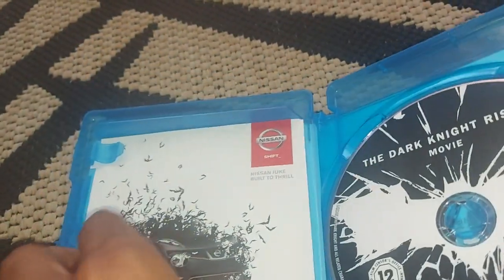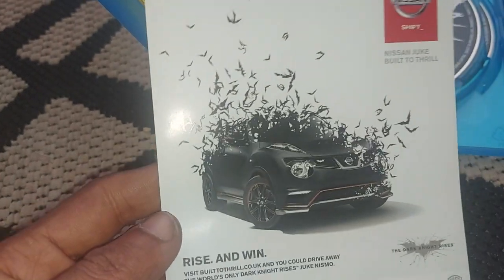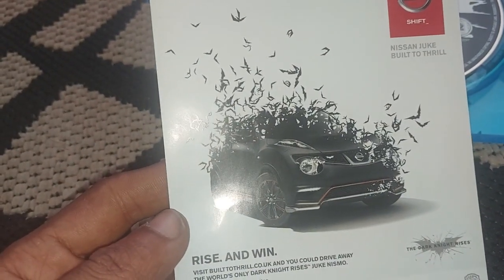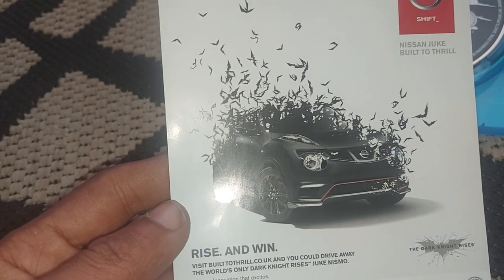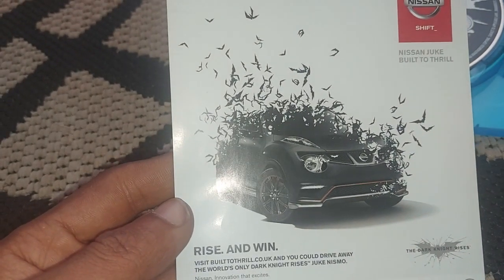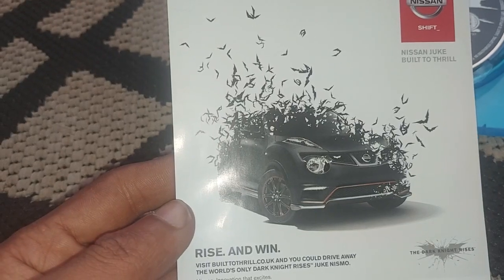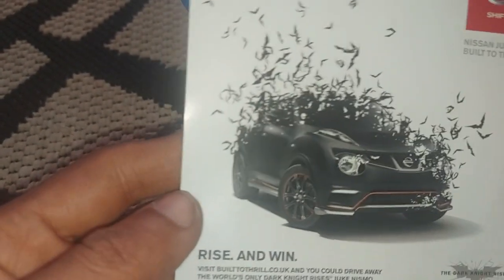So at the time, this must have been the car they were trying to sell. They have an advert for a Nissan Shift that says The Dark Knight Rises — "Rise and Win." You can actually win the world's only Dark Knight Rises Duke Nismo. I don't know how that's a Dark Knight Rises version of a car, but apparently it is.